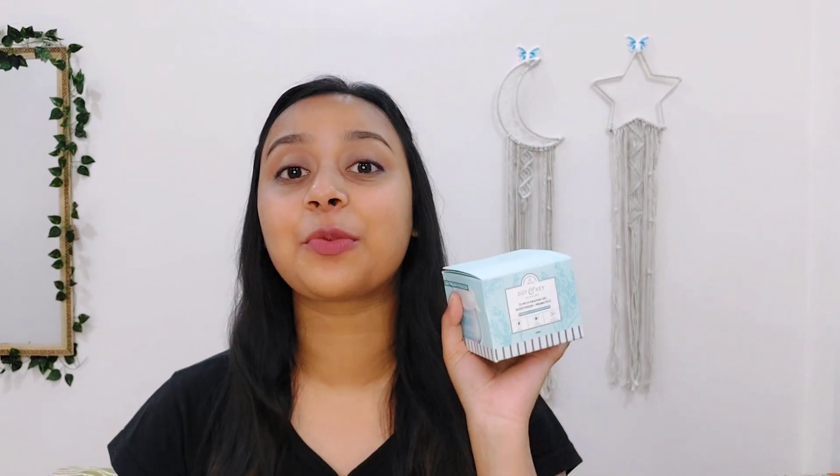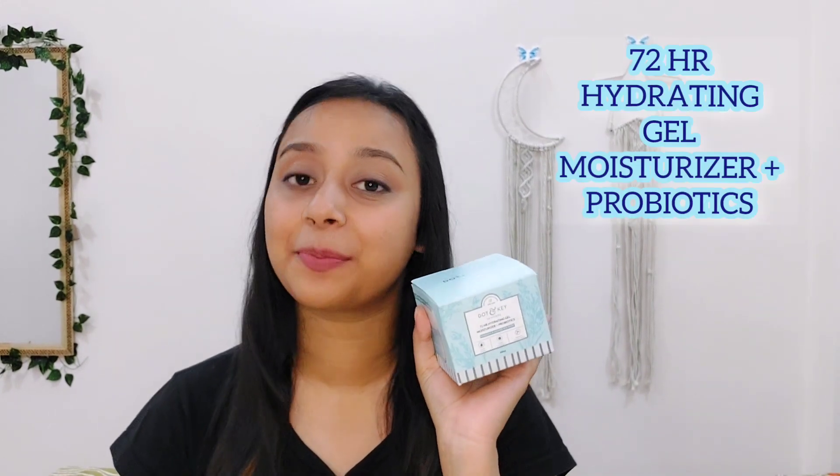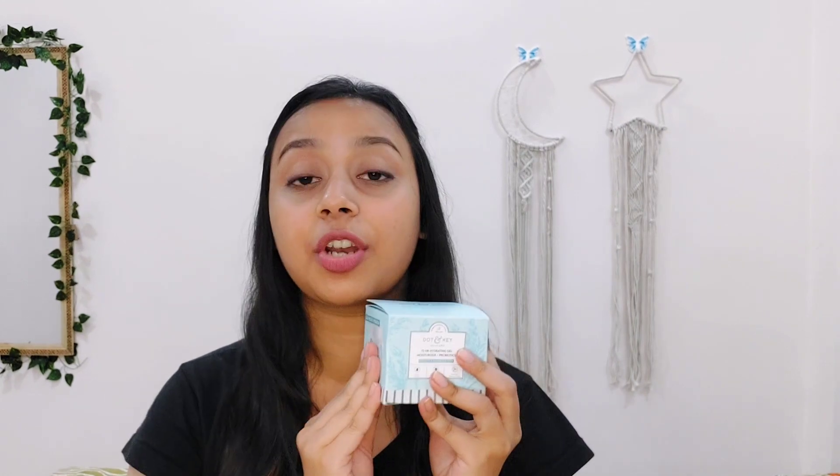So for all skin types I have a solution for this summer, which is the Dotonkey 72 Hours Hydrating Gel Moisturizer plus Probiotics. Dotonkey, as we all know, is a 100% safe and cruelty-free brand and all its products are dermatologically tested. This moisturizer is super lightweight, has a gel texture, and keeps the skin very well hydrated.